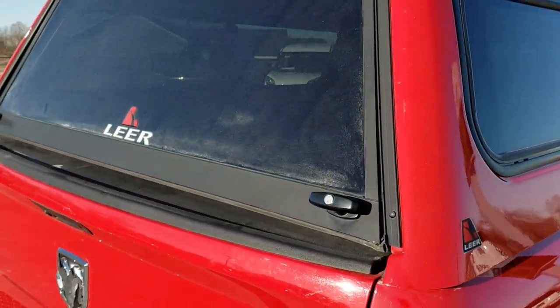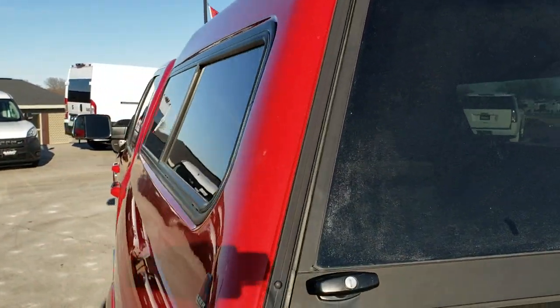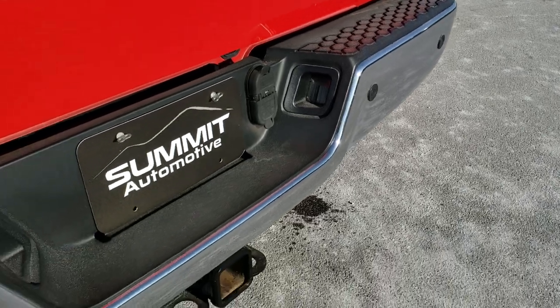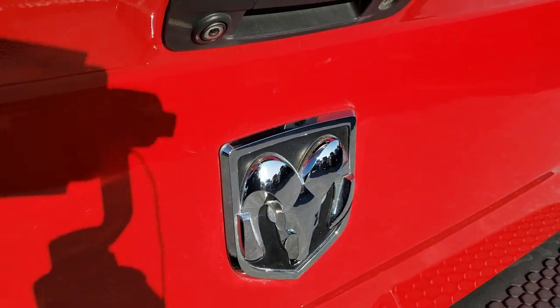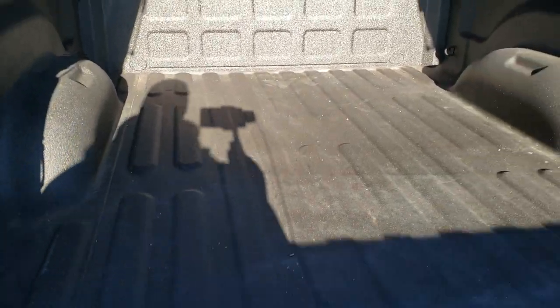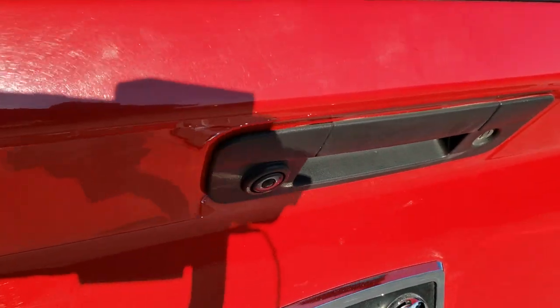It comes with a Lear high-top cap, which is in really nice shape — it's color matched and looks great. The tailgate is in excellent shape. The rear bumper is in nice condition as well. It does have the backup parking sensors and the full towing package, which includes a receiver hitch and four-pin and seven-pin wiring. It has a very nice spray-in bed liner and is very clean back here. It does have a backup camera and a locking tailgate.